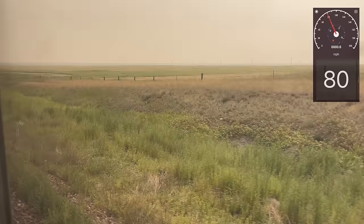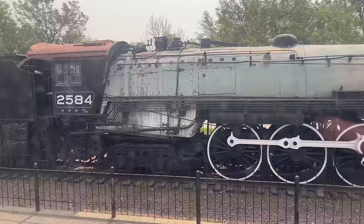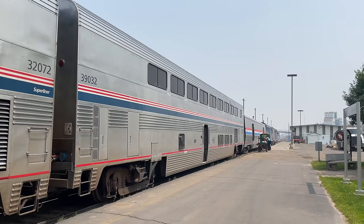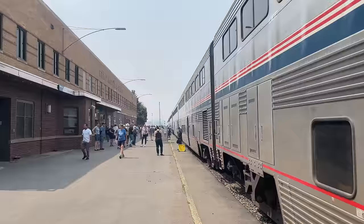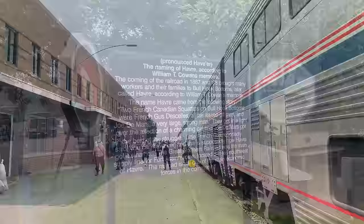The miles fly past as we head east, our train peaking at 81 miles per hour before coming to a stop in Havre, Montana. Havre is yet another shortened smoke stop, our crew hoping to make up time, but we are able to step out onto the platform for some fresh air. Out in the open, the smoke of the Canadian wildfires is even more apparent, the land and trees just beyond our train obscured in the haze. Beside the platform, we find a quick note on the town of Havre. Much like many of the towns along the Empire Builder's route, it is a railway town, founded around the construction and operation of the Great Northern Railway.